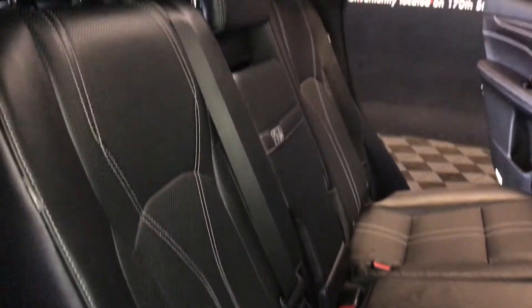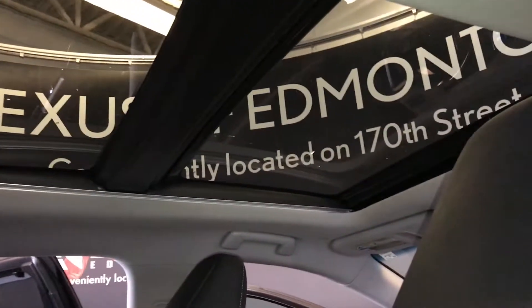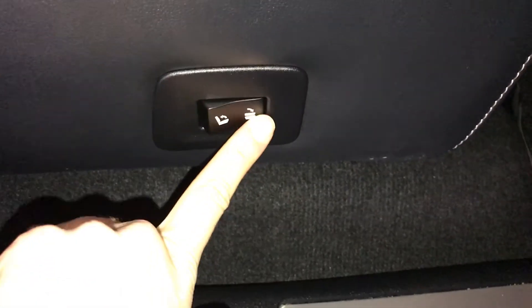Curtain and sun impact airbags, overhead handles, hooks and lighting. There's a panel roof. On the sides of the seats, we have power controls to fold the seat up and down as well as for recline.